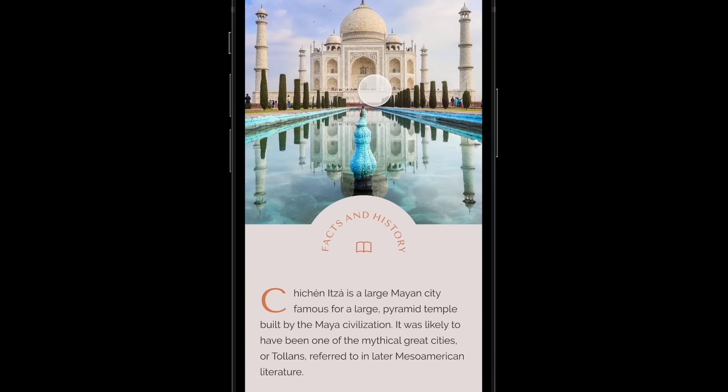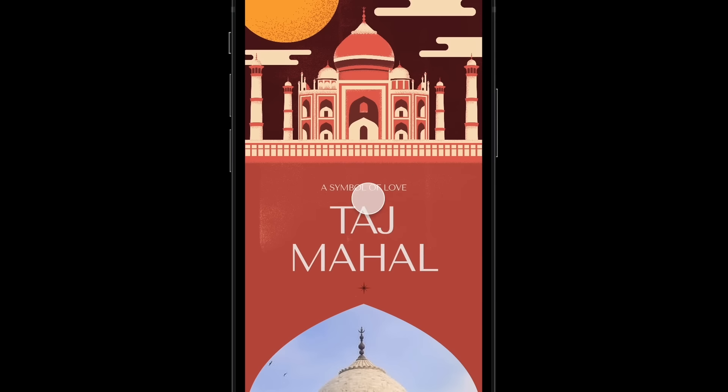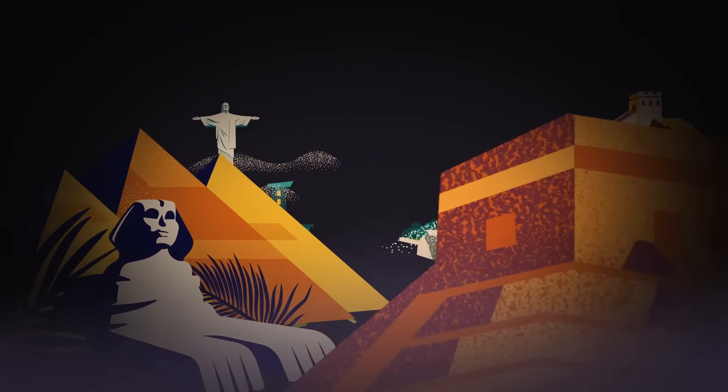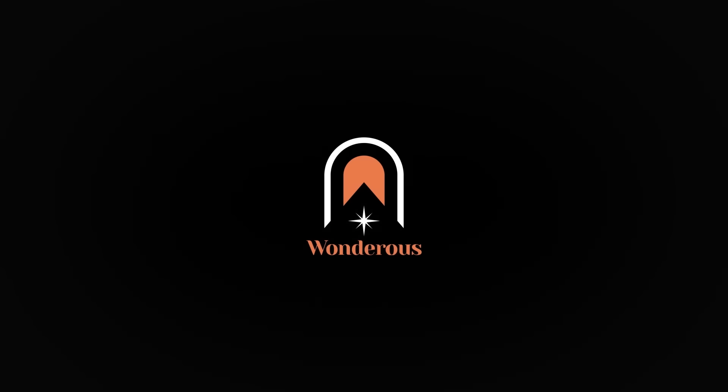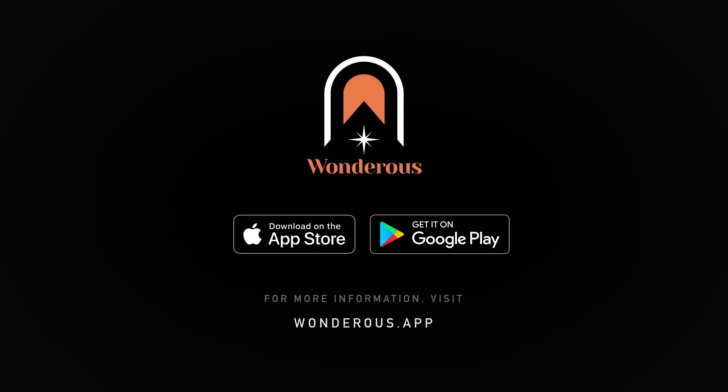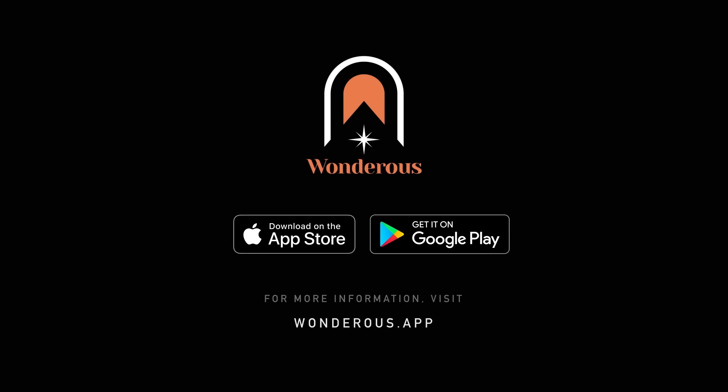Flutter's powerful graphics engine enabled our vision for a custom user interface with complex animations without sacrificing performance. Cross-platform consistency and hot reload made the dev process more creative, collaborative, and efficient. You can download Wanderers for iOS and Android on their respective app stores. More information, development resources, and a link to the open-source code can be found on the wonders.app website.